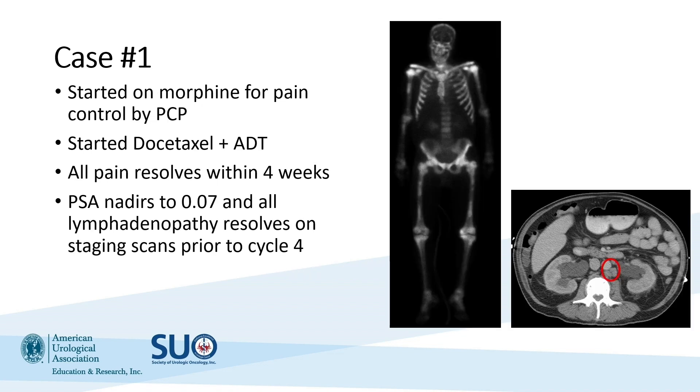For our gentleman, he had already been started on morphine for pain control by his primary care physician. He started chemohormonal therapy, and importantly all of his pain resolved within four weeks. He had a great response — his PSA nadired to 0.07 and all lymphadenopathy had resolved at the time of staging scans done prior to cycle 4.